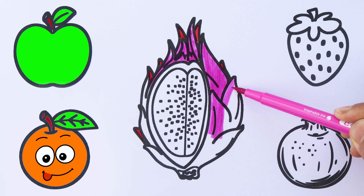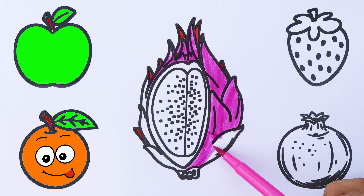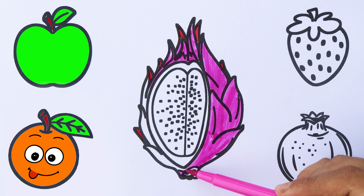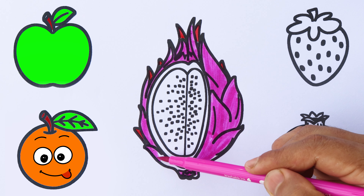Q, R, S, T, U, V, W, X, Y, and Z. Now I know my ABCs. Next time won't you sing with me?